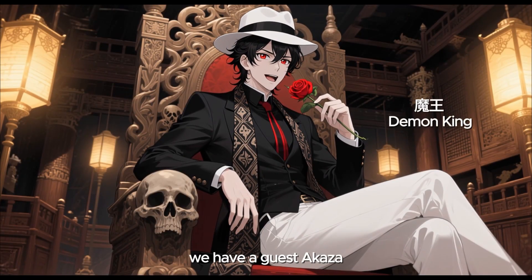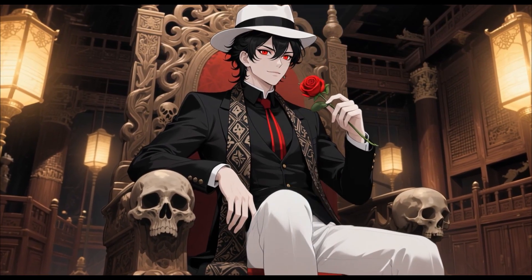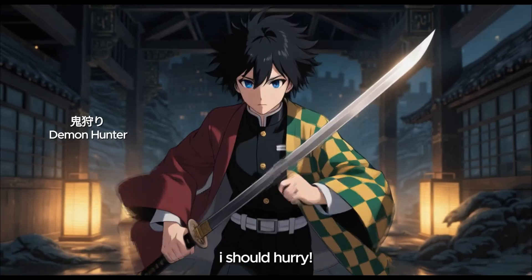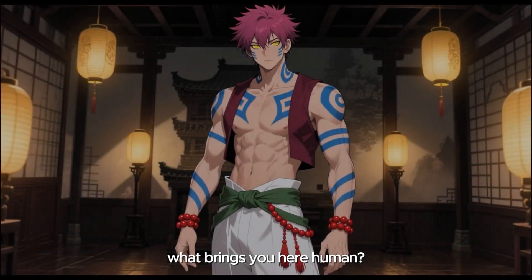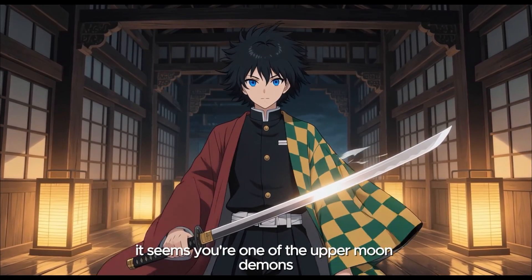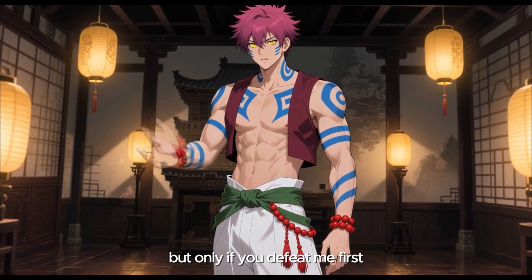We have a guest, Akaza. Go and greet him now, or I'll kill you. I should hurry. What brings you here, human? Have you come to throw your life away? It seems you're one of the upper moon demons. I'm here to find Musan. I can tell you where he is, but only if you defeat me first.